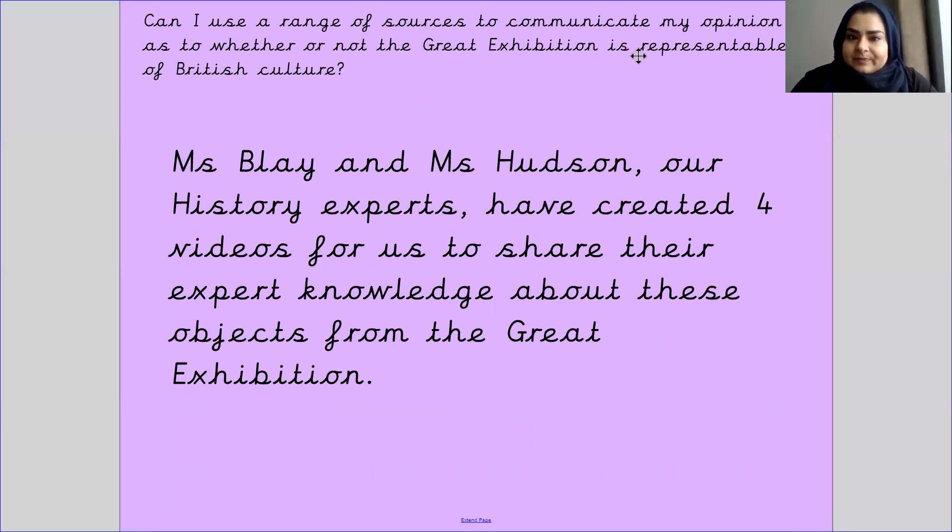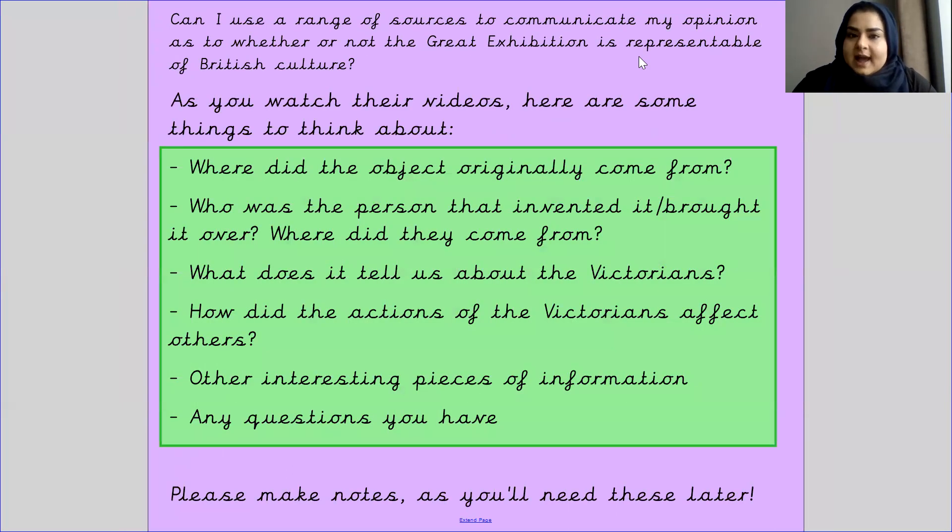Miss Blake and Miss Hudson, our history experts, have created four videos to share their expert knowledge about objects from the Great Exhibition. So they have four videos, each about a different object. As you watch their videos, here are some things to think about while you are watching.